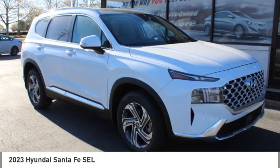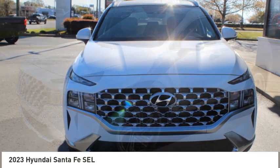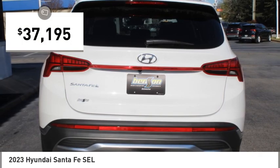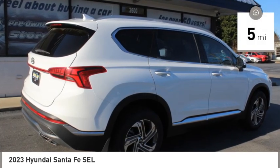Looking for the right vehicle? Check out the 2023 Santa Fe — style, quality, performance, value. This vehicle is priced below forty thousand dollars and has less than 100 miles.